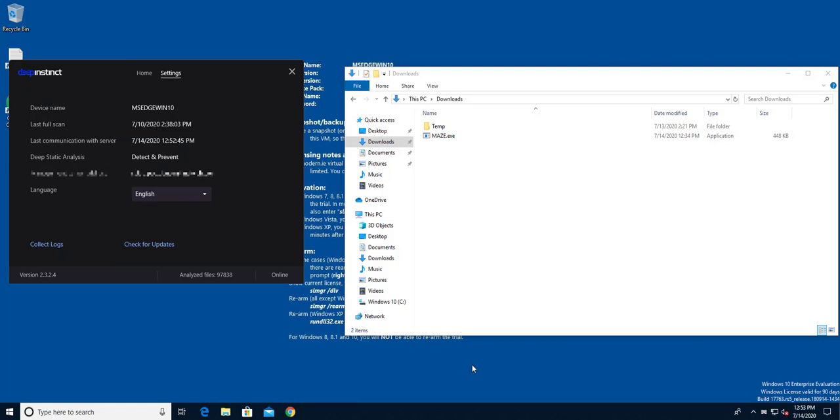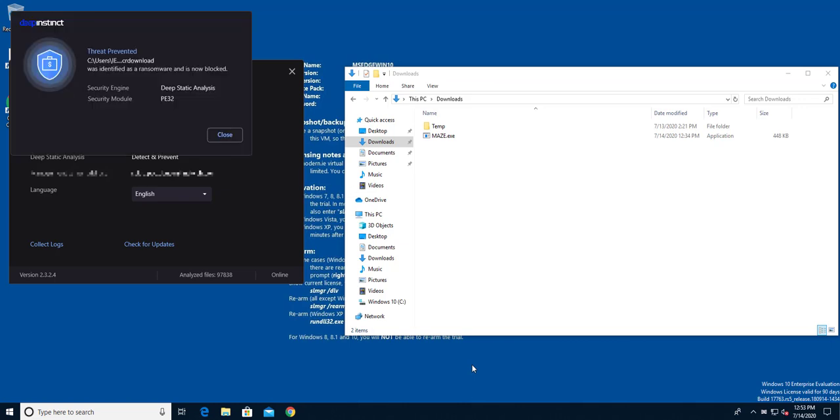Let me show you the two different ways that Deep Instinct can protect your organization from the impacts of the Maze ransomware. The first is straight prevention. Our solution uses deep learning to perform deep static analysis in what we call zero time — before execution, pre-execution. As files move around or are downloaded to a computer's disk, the deep static analysis kicks in and in milliseconds identifies if a file is malicious or benign. I've already downloaded it, and as I was explaining, the deep static analysis identified this new file, marked it as ransomware, and blocked it. So right away, we're in the clear — we're not going to be impacted by this ransomware.